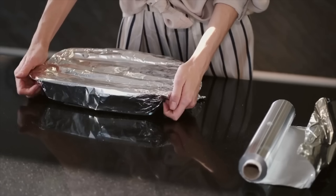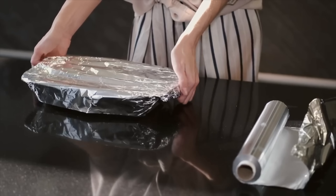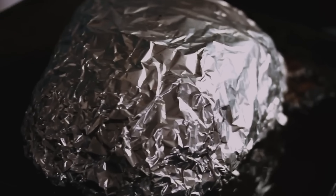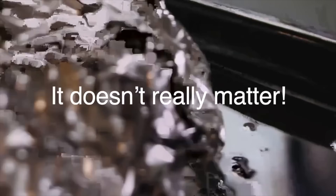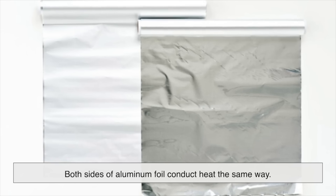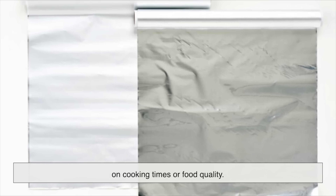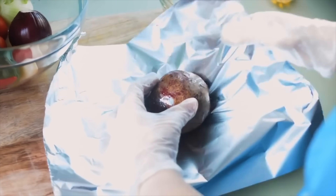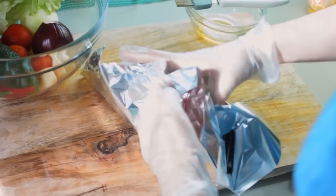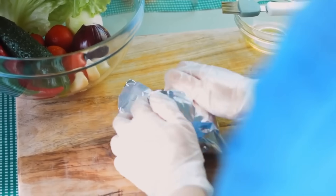But does this actually make a difference when you're cooking? If you've ever heard someone say you should wrap your food with the shiny side facing in or out for better heat reflection, you're not alone. But the truth? It doesn't really matter. Both sides of aluminum foil conduct heat the same way. The difference in reflectivity is so minimal that it has no real impact on cooking times or food quality. Whether you're roasting potatoes or covering a casserole, the shiny and dull sides are practically identical in function. So go ahead and use whatever side you want — it's all the same in the end.